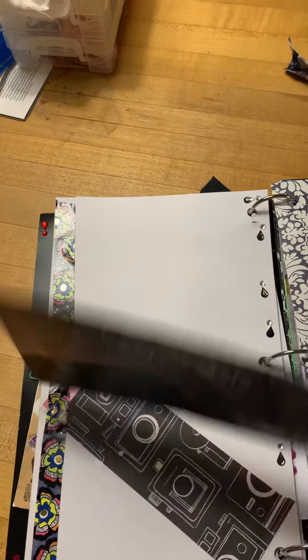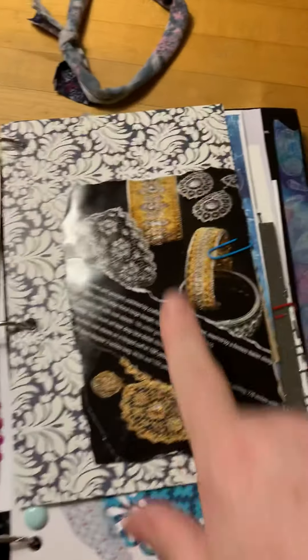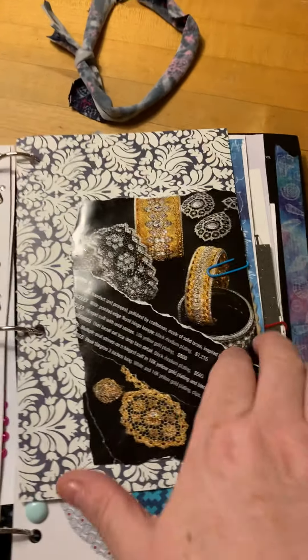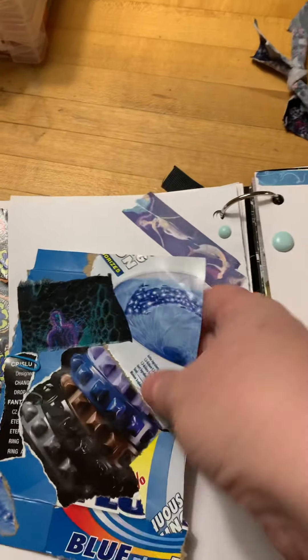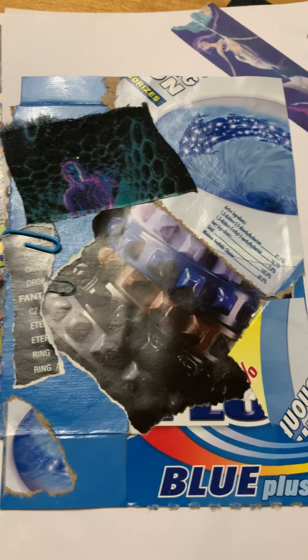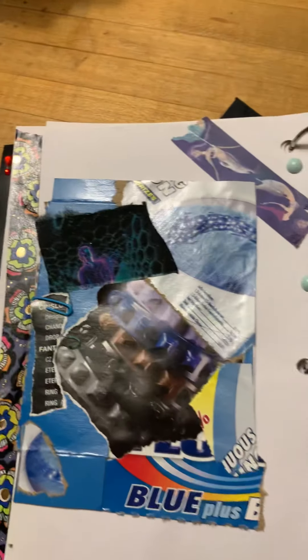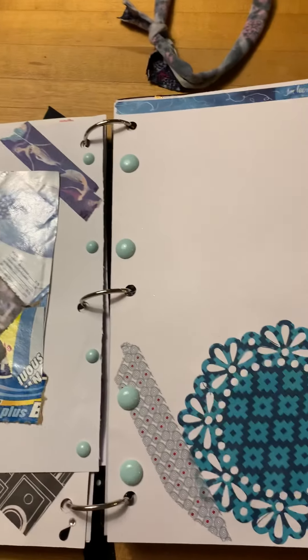Another page I made for her is a steampunk and astrology based spread — just some papers that I think she would particularly like. This piece is also from the catalog and I made that into a journaling card. There are images of bracelets from the catalog along with some random packaging and some little pearlized buttons.